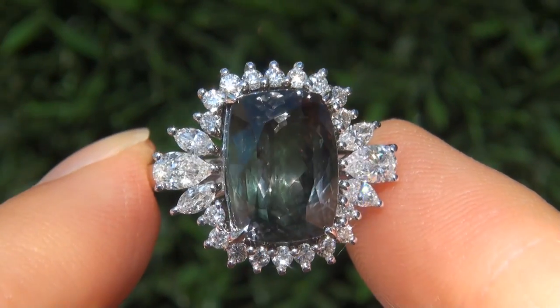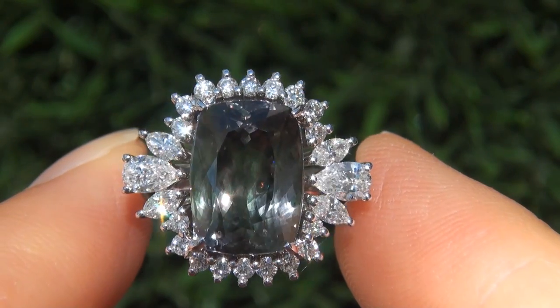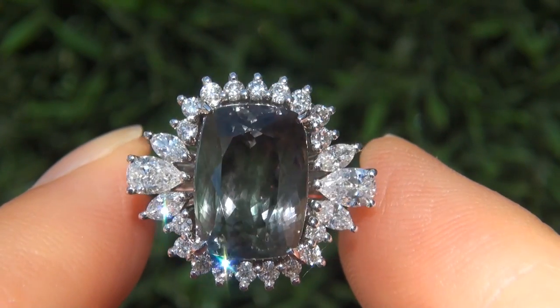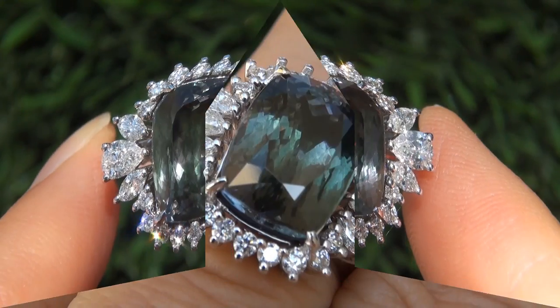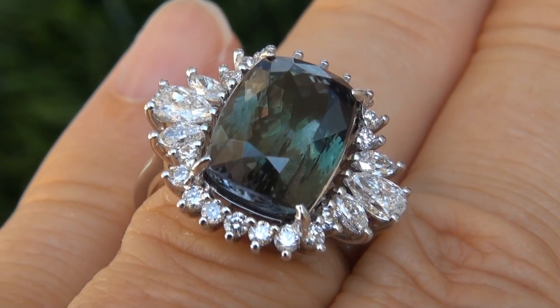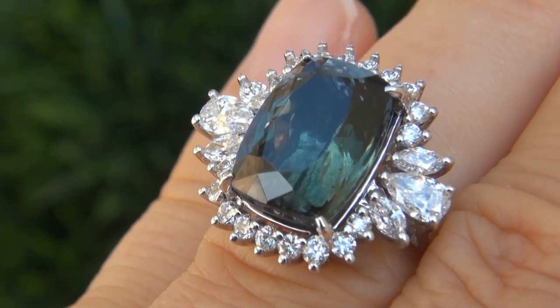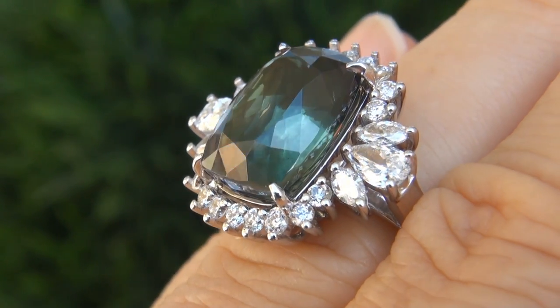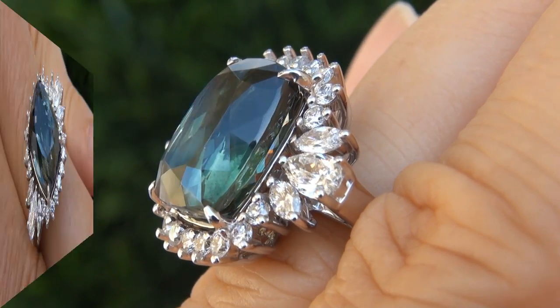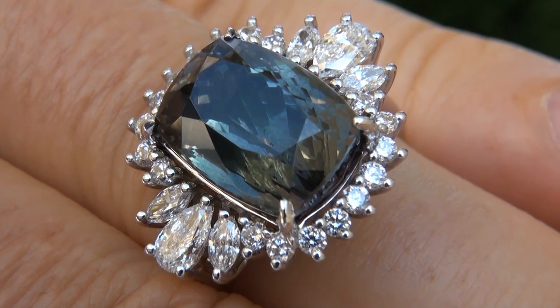Extra fine quality VVS clarity green tanzanites of this caliber are considered among the rarest of precious gemstones. Even more rare is to have both the near flawless VVS clarity and the most unique and rare fancy exotic color. It is the best and only one you will find auctioned at $1 no reserve. This is the real deal, so don't miss out on your chance to own this prized estate treasure.